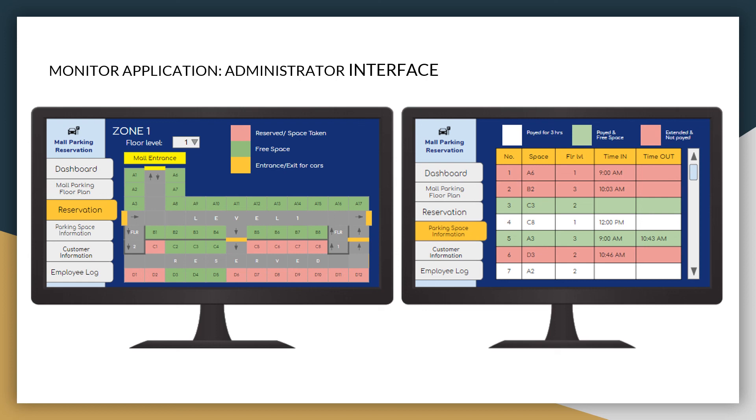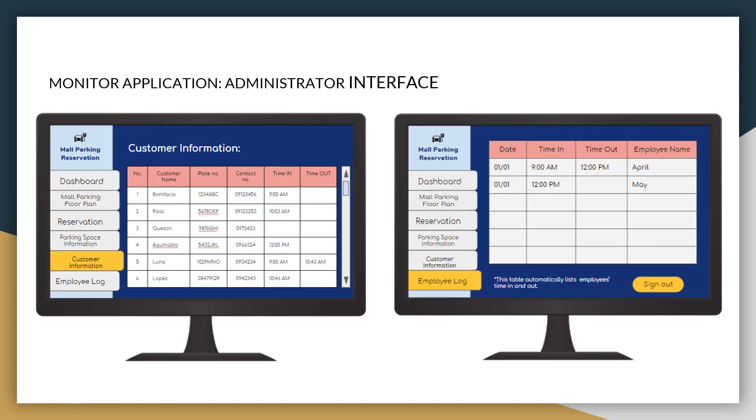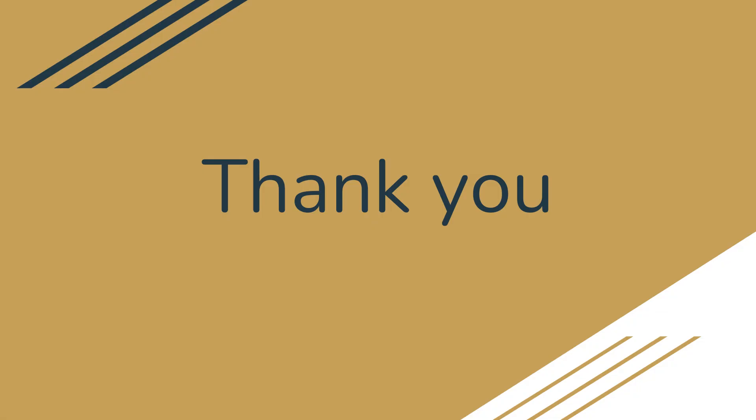The customer information tab displays the name, plate number, contact number, time in, and time out of each customer, and it will reflect the data right after they fill out the reservation form. Lastly, the employee log shows the time in and time out of employees so that management will know who worked on a given shift. And that is the end of the presentation. Thank you for listening.